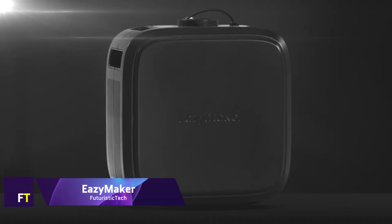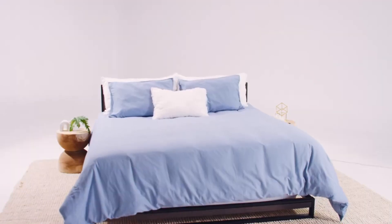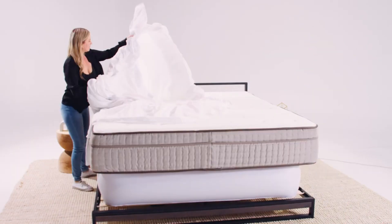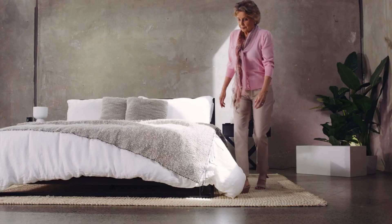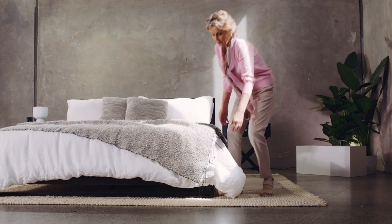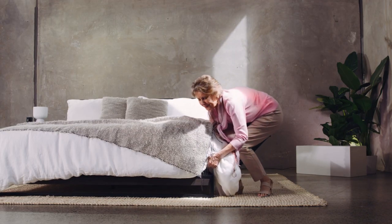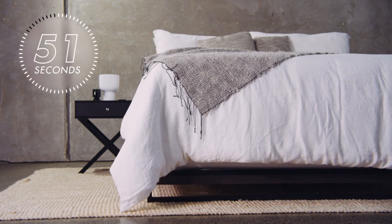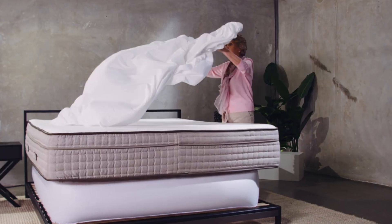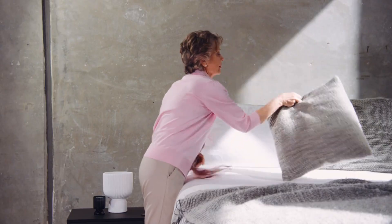Easy Maker: a patented technology engineered to make the process of changing bed sheets more straightforward. In order to raise your mattress, it comes equipped with a powerful 800-watt air pump and a one-millimeter flocked PVC bladder. This makes it much simpler to remove and replace your sheets within 60 seconds. The technology is capable of lifting mattresses weighing up to 1,000 pounds.